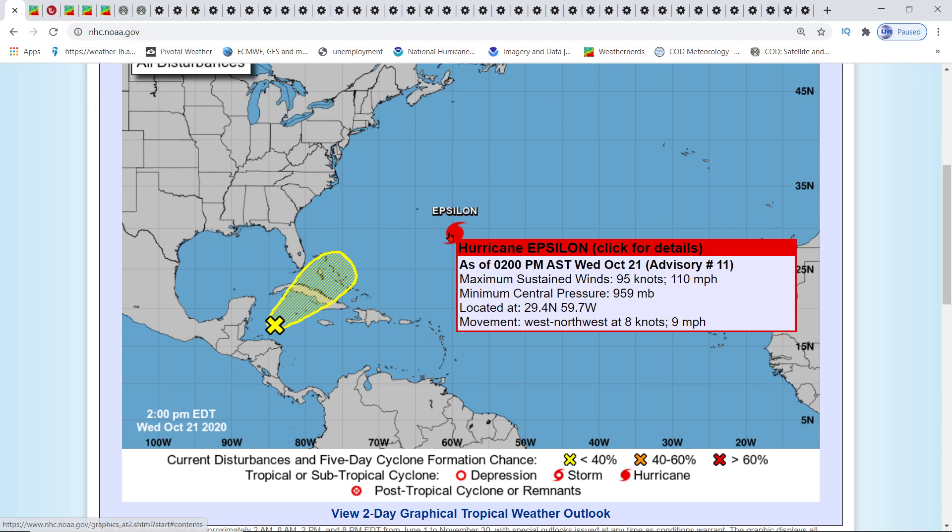As of now, Hurricane Epsilon is at 110 mph - literally one mile per hour away from being a Category 3 - and I'm sure it will reach Category 3.